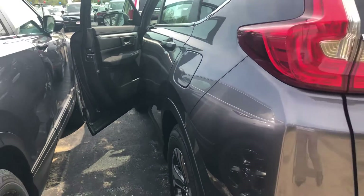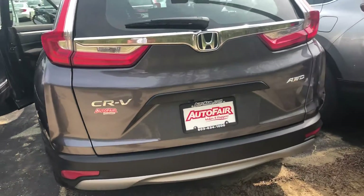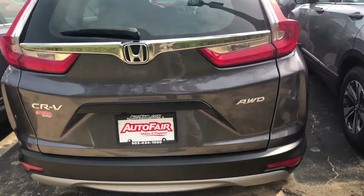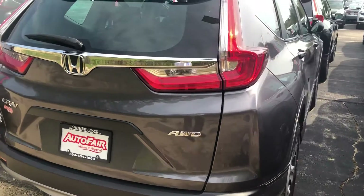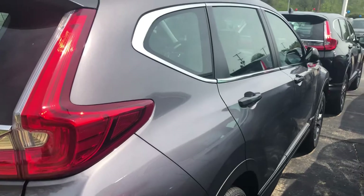We strive for efficiency here at AutoFair and seek to have you out the door within an hour. We also have a price match guarantee and a price protection promise offering peace of mind before and after the sale.